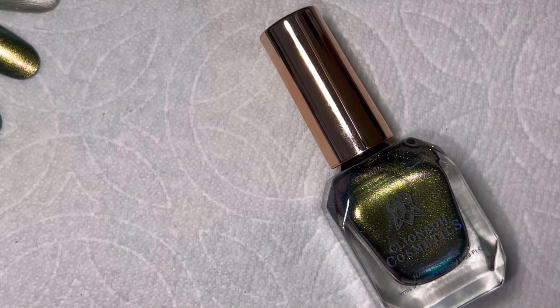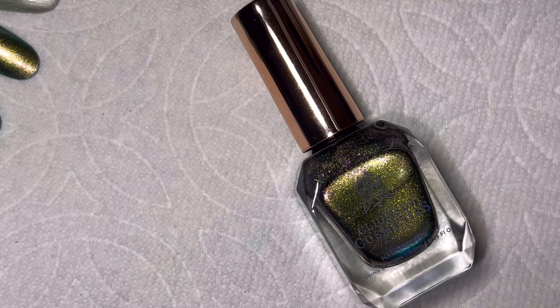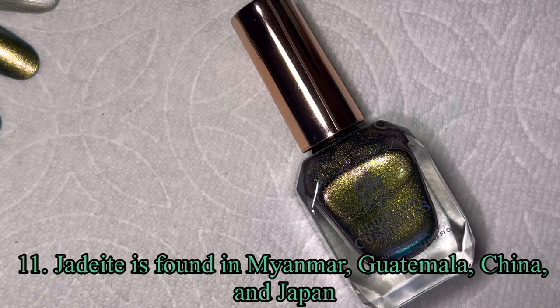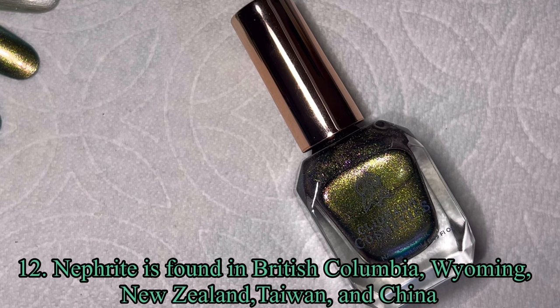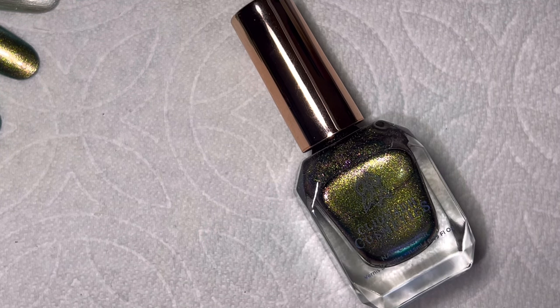As for where jade is found: jadeite is found in Myanmar, Guatemala, China, and Japan. The less expensive nephrite is found in British Columbia, Wyoming, New Zealand, Taiwan, and China. I find it really curious — I'd love to know the science behind why those different parts of the world produce the more expensive type versus the less expensive type. If anybody knows, let me know!